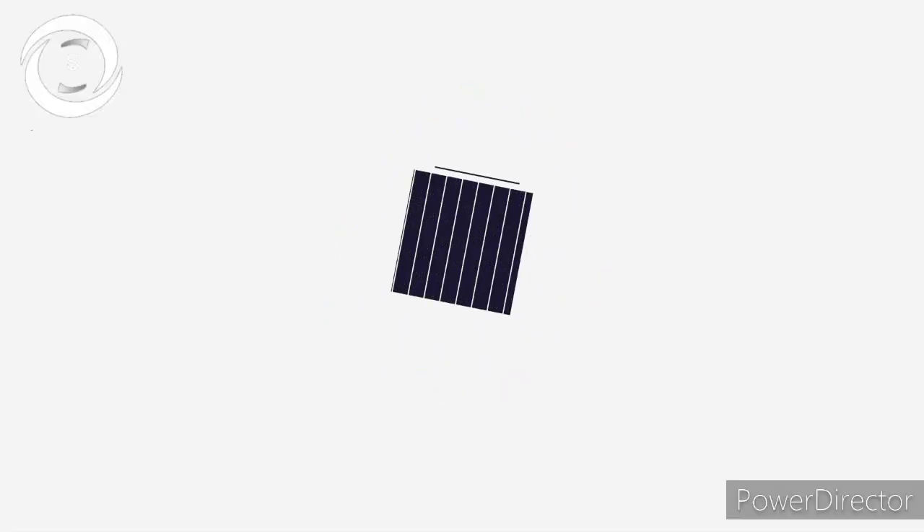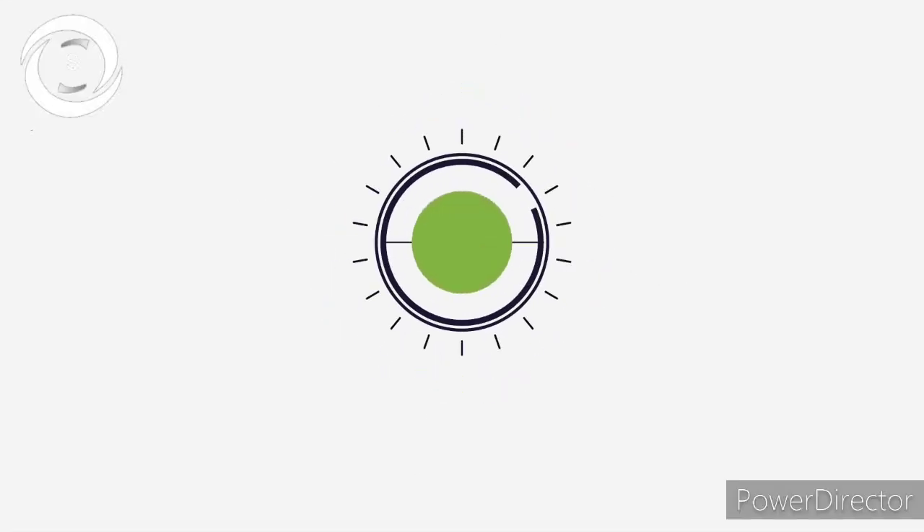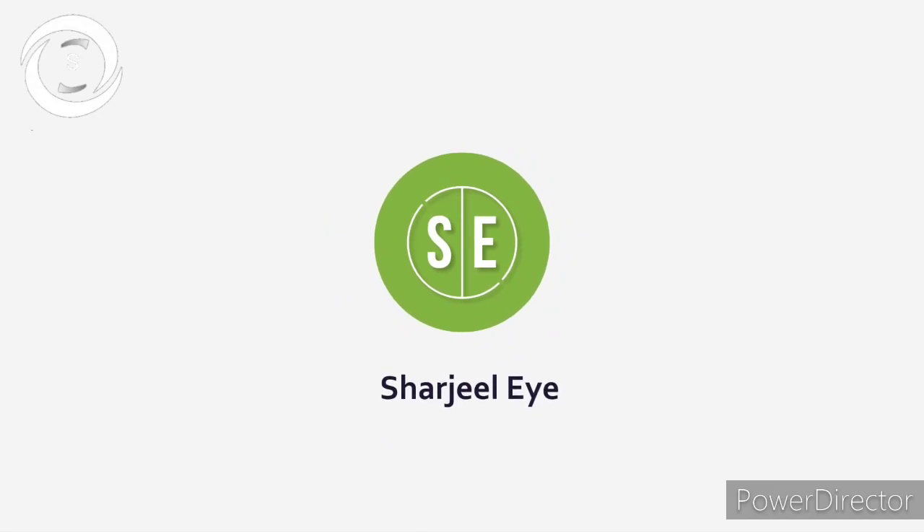I am Dr. Sharjee and you are watching my YouTube channel. If you like my videos, don't forget to subscribe to my channel at the end.